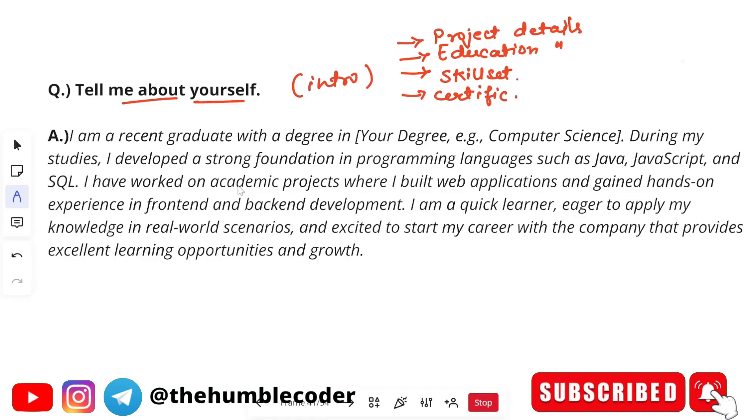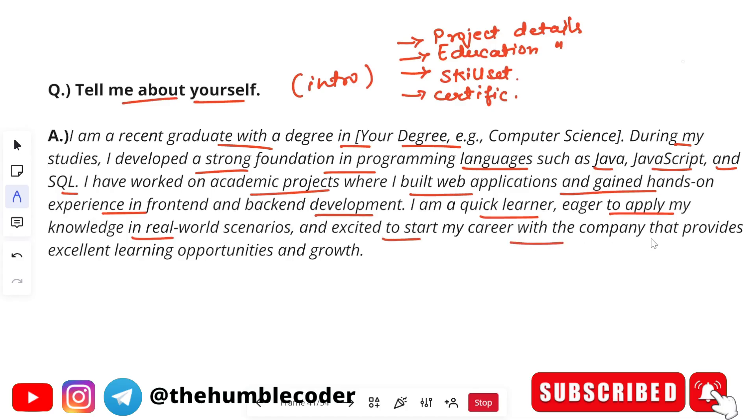Here is a sample introduction: 'I'm a recent graduate with a degree in B.Tech in Computer Science. During my studies, I developed a strong foundation in programming languages such as Java, JavaScript, and SQL. I have worked on academic projects where I built web applications and gained hands-on experience in front-end and back-end development. I'm a quick learner, eager to apply my knowledge in real-world scenarios and excited to start my career with a company that provides excellent learning opportunities and growth.' Customize this according to your own case.